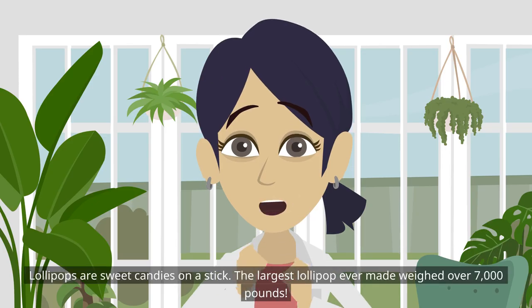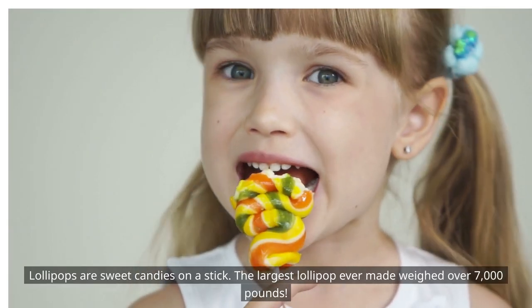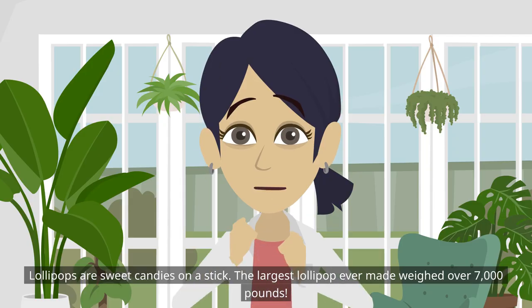Lollipops are sweet candies on a stick. The largest lollipop ever made weighed over 7,000 pounds!